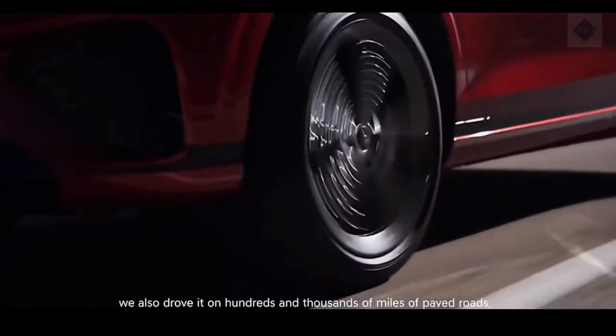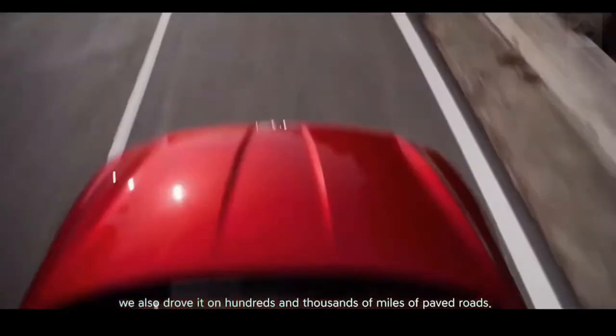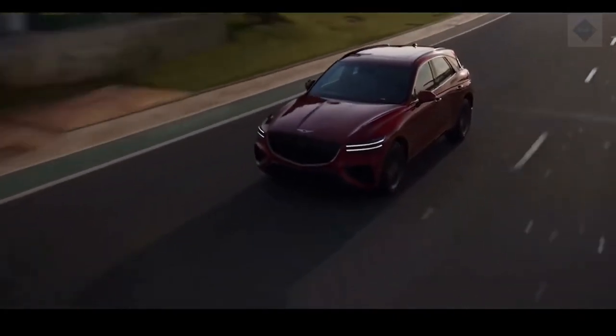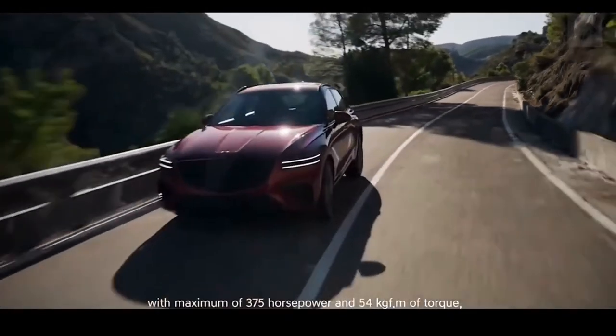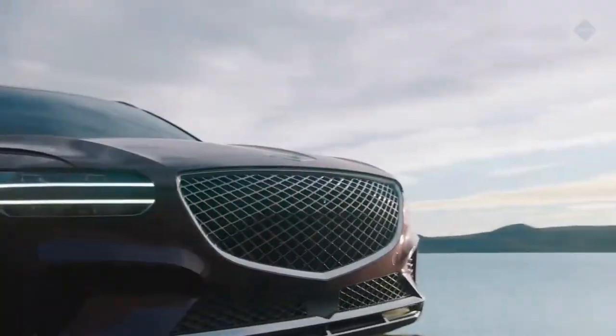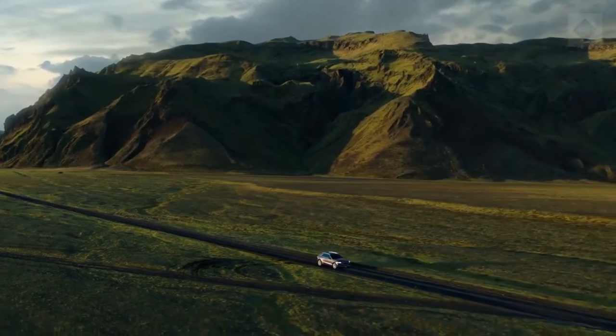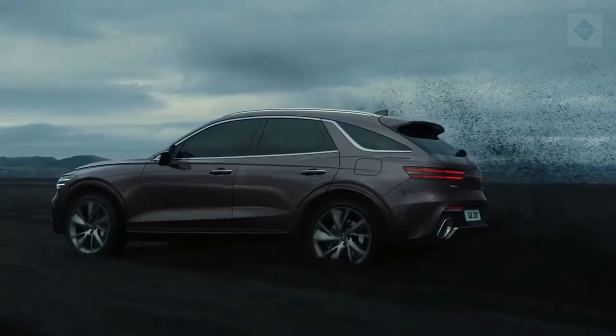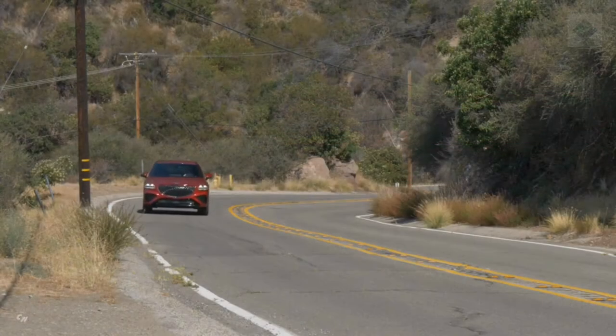While a manual transmission is offered with the turbo four in the G70 sedan, the GV70 will stick with the 8-speed automatic as standard equipment, with all-wheel drive also standard. During our initial test drive, we noted a discernible athleticism, especially in Sport Plus driving mode, and the twin-turbo V6 pulled strong to 60 mph in an estimated 5.0 seconds.